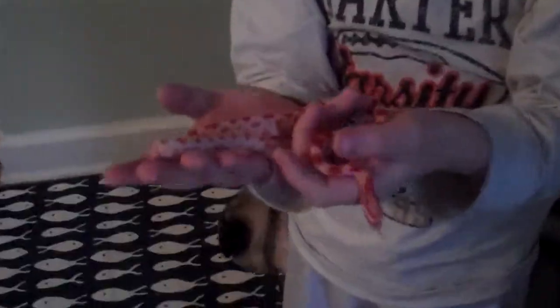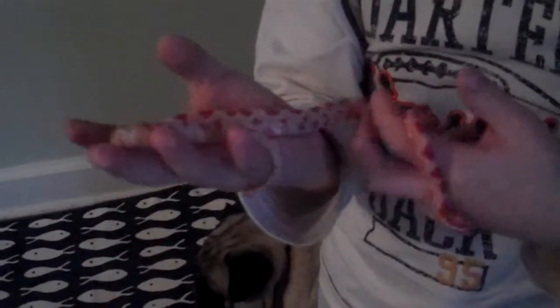This is my pet snake. Her name is Zoe and she ate yesterday. That's why she has this — that's probably her mouse.